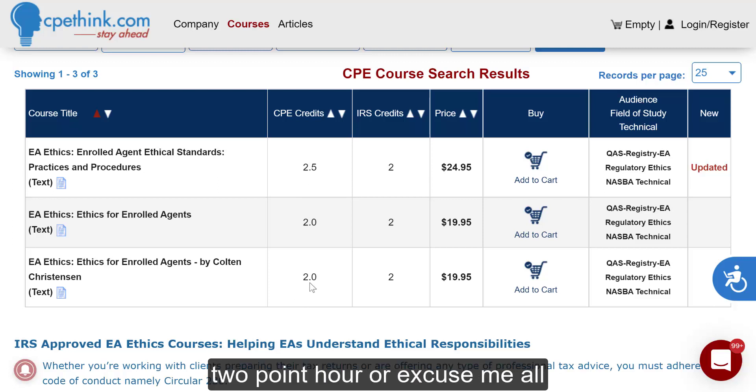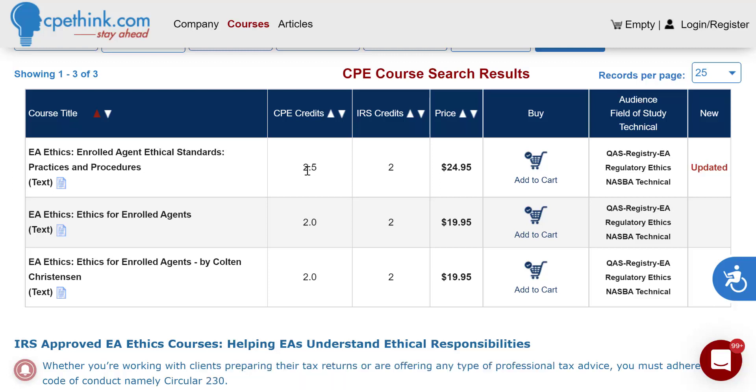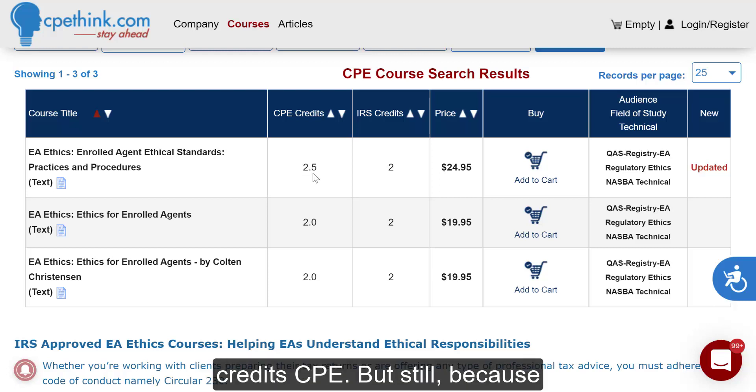You'll see that we have three courses. All cover the two-hour ethics requirement from the IRS. This course right here is 2.5 hours. You can also use it as CPE credits and you'll get two and a half credits CPE, but because the IRS does not allow partial credits, you will only get two hours, or two credits, for your IRS CE or continuing education reporting.